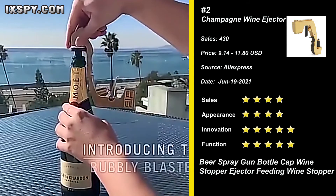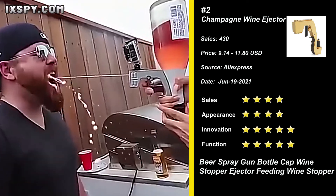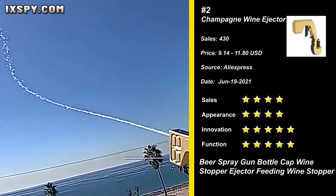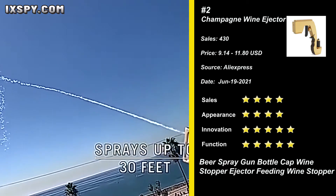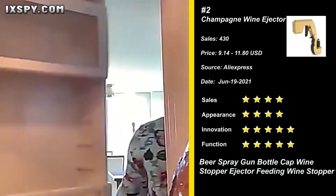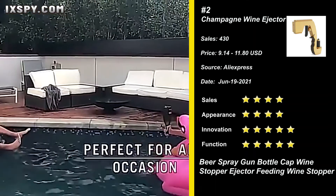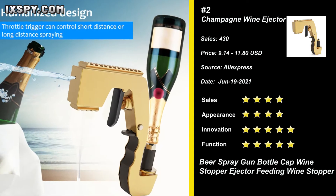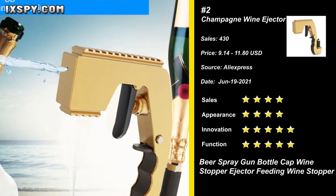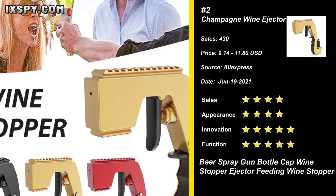Our next product is the champagne wine ejector. This is a very interesting device — the production technology and quality are very good, and it feels great in the hand. The champagne gun can be packed into a champagne bottle and become a durable party weapon. Shake it and spray the sparkling champagne on your friends. Try it now!